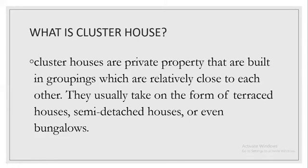What is Clusterhouse? Clusterhouses are private properties that are built in groupings which are relatively close to each other. They usually take on the form of a terrace house, semi-detached house, or even a bungalow.